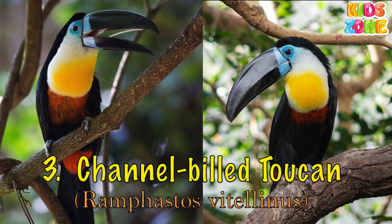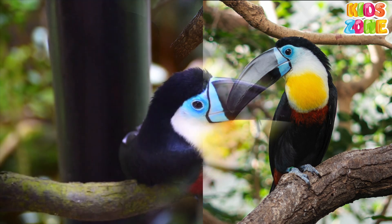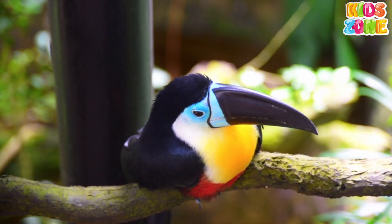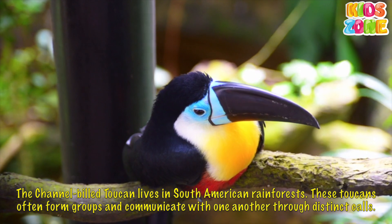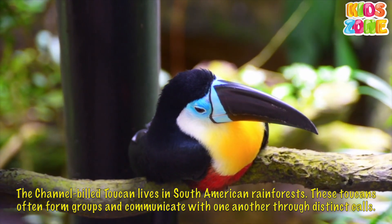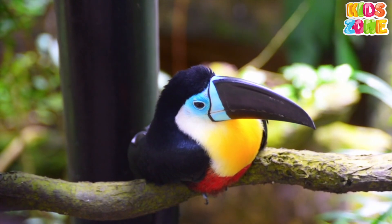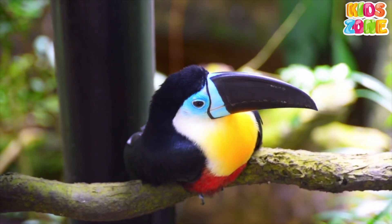Channel-billed Toucan. The channel-billed Toucan lives in South American rainforests. These toucans often form groups and communicate with one another through distinct calls.